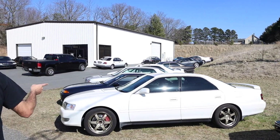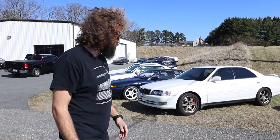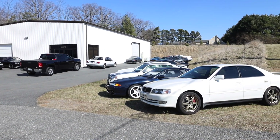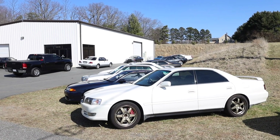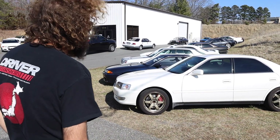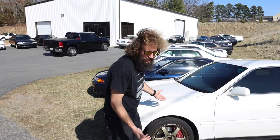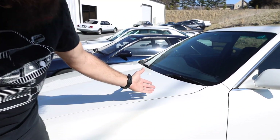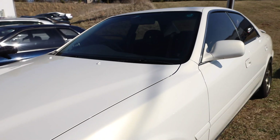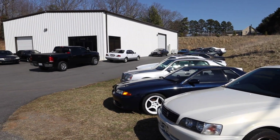JZX100 Chaser — 1JZ GTE. It's got some TRD super brakes on it, it has a TRD seat, a couple other nice little TRD things. Some OG TEs, which is awesome and hard to find. Beautiful pro paint. This is going to be coming up for sale shortly — still a few more aesthetic things to do to it, needs an alignment, just a few little things.